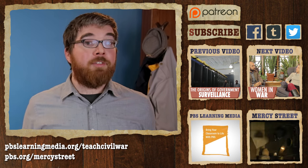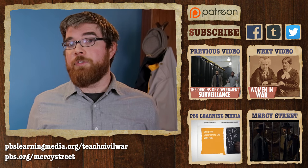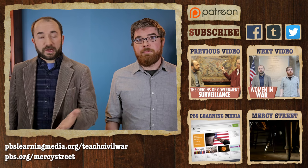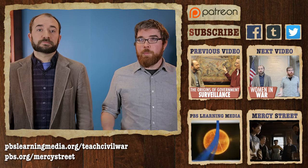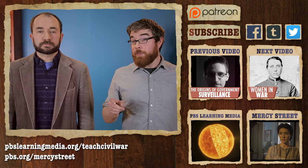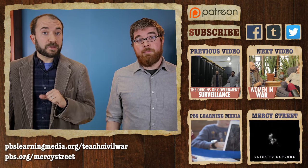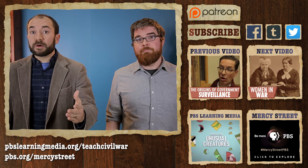This episode was brought to you by PBS Learning Media, a great source for classroom resources on Civil War history. If you're interested in finding more videos or lesson plans on what we talked about today, check out our page on Learning Media. And for a more dramatic take on the Civil War, you should check out the new series Mercy Street on PBS. A lot of what we explored in this episode gets talked about on that show too. Head to pbs.org to find more.